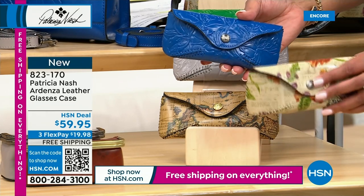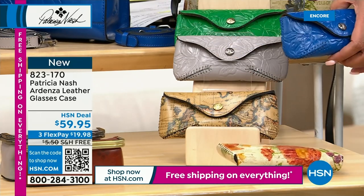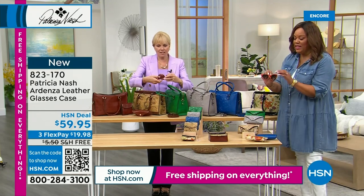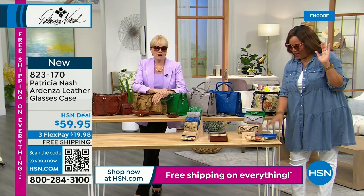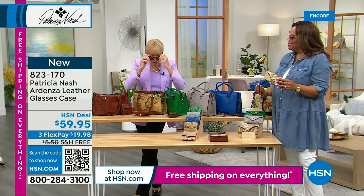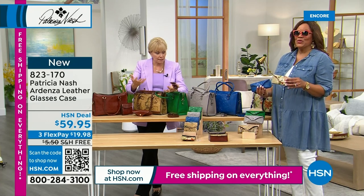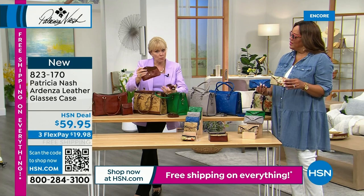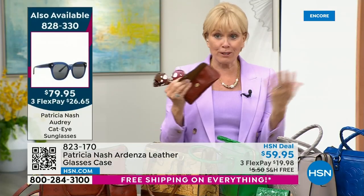So cute — you can check out her sunglasses; they're about $26 to get home. They look so expensive and so amazing. You've got to get these cases — they're soft. Usually cases are hard. What I love is you can have different colors for different glasses. My prescription pair is in my tan one, my sunglasses are in the blue one. You can have different colors for different glasses. Item number for the sunglasses is 828-330.